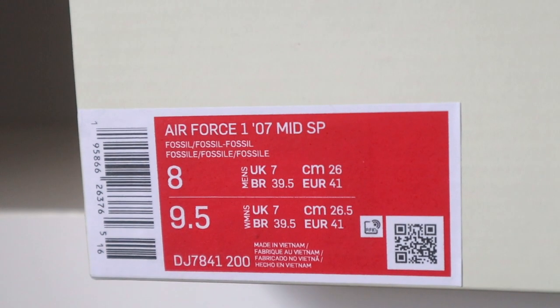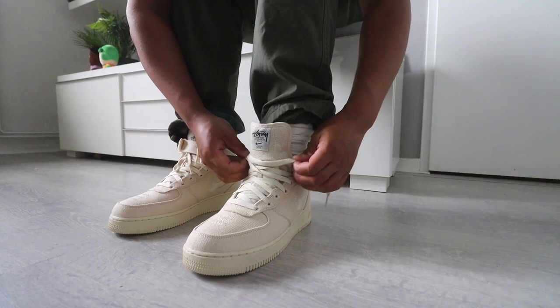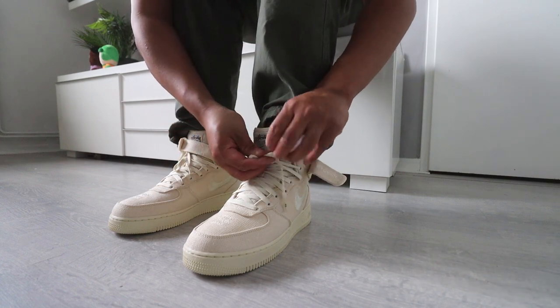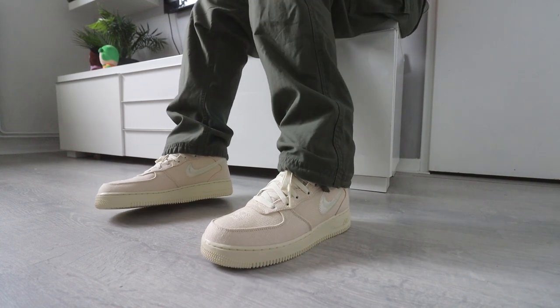I got these in a size 8. These do not run like your regular white Air Forces — I'm a size eight and a half in Dunks and Jordans, and in a size 8 these fit snug. I wouldn't size down with these. My other Air Force Ones I went a half size down and those fit perfect, so if you're thinking about getting a pair, make sure you go true to size — your Dunk size or Jordan One size — do not go a half size down with these.